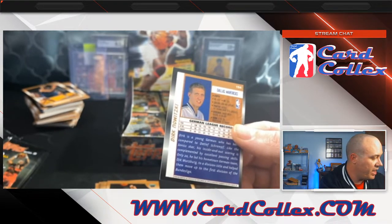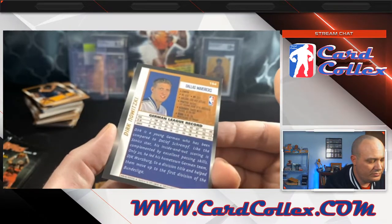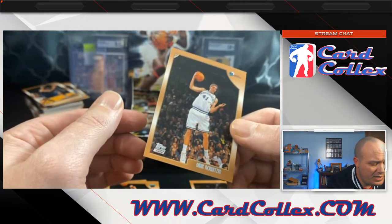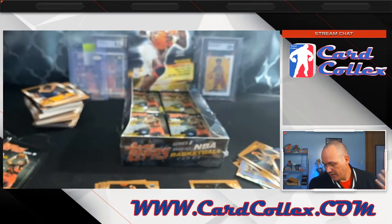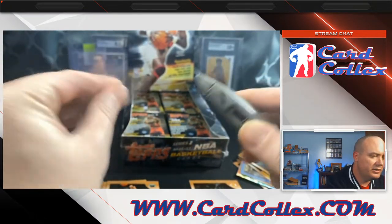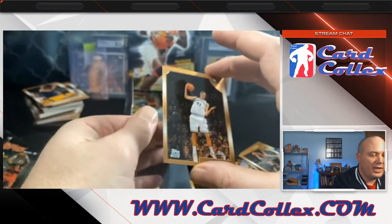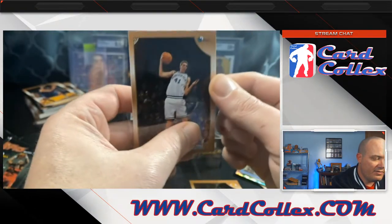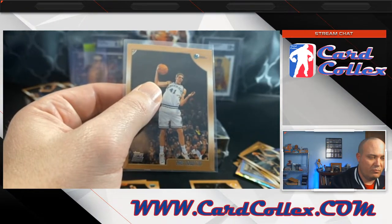You don't have to have great back centering to get a PSA 10 — I think it's 25/75. So that should be good enough. This could be an eight. An eight — a Dirk eight right now, not accounting for future pricing increases — I think is going for maybe a hundred bucks. So if it came back an eight, it's worth grading. You'll make money over your grading fees. If it came back a seven, you'd probably still break even on grading costs.